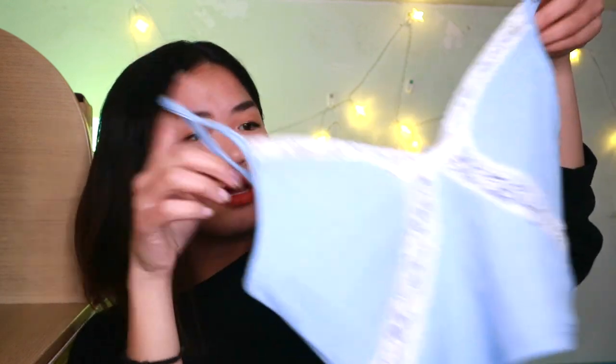Moving on to the next one, I got a tank top. This is super cropped though — I think it's just good for inner wear, maybe for winter or also summer. It's quite short. I think it's not the best for big chest girls. I do have flat chest, so this is not bad for me. No complaints with this. I got the size M.